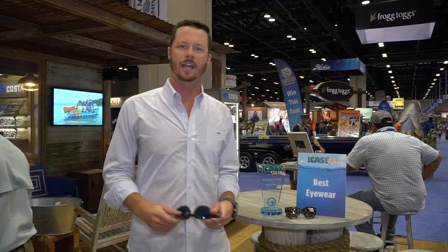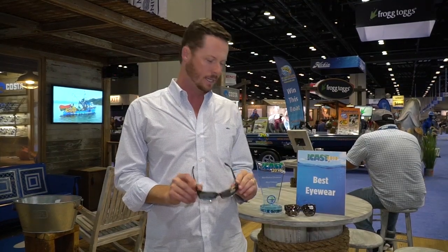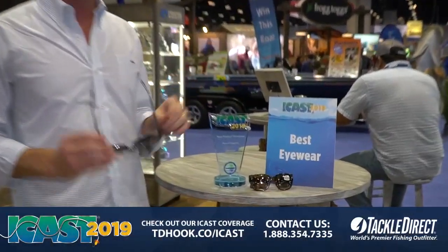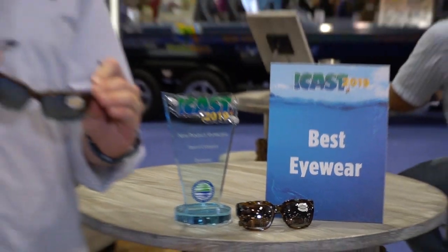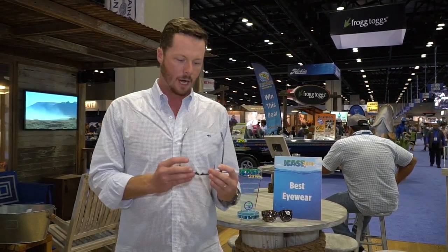Hey guys, I'm Rob Saban with Costa Sunglasses. We're here today at iCast 2019. I want to talk to you a little bit about a new product that we've got rolling out for 2019. We debuted this frame at iCast — it's called the Water Woman. It ended up winning best in show for the eyewear category. Water Woman is a true core piece for us.